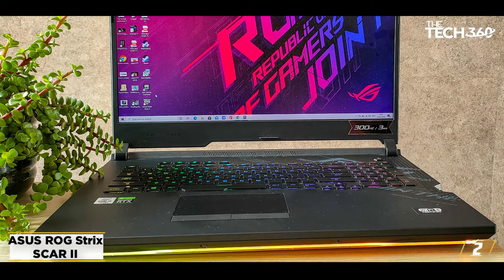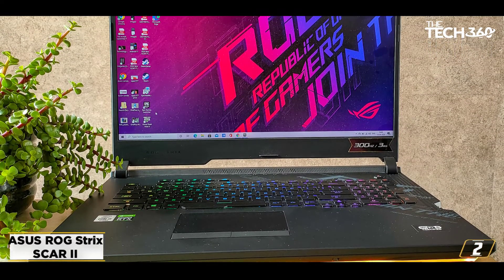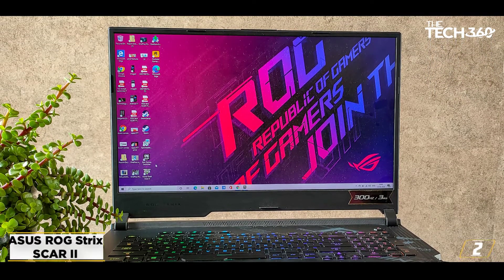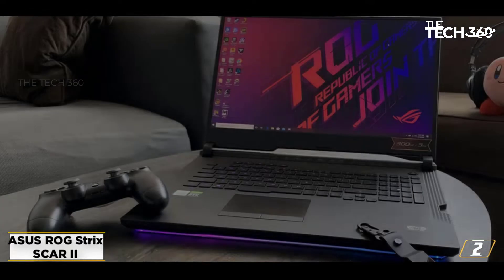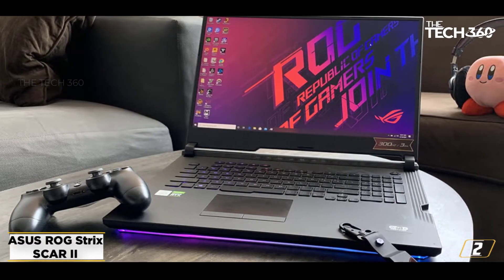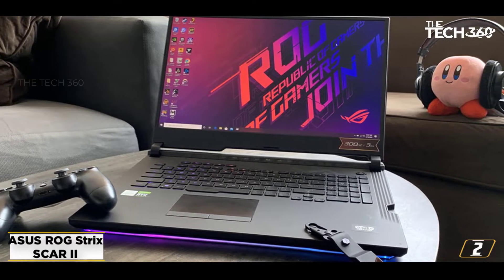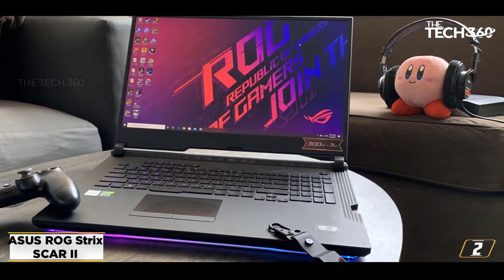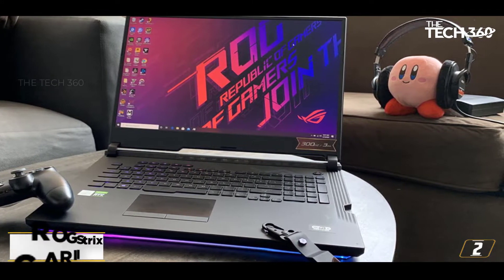The featured graphics card exhibits decent gaming performance, allowing you to play games like Overwatch, Sims 4, League of Legends, Minecraft, Serious Sam 4, and Mafia Definitive Edition at close to 50 FPS. Therefore, if you seek a powerful gaming laptop for your desk-bound tasks, there isn't a better laptop in the market than the Asus ROG Strix Scar II.